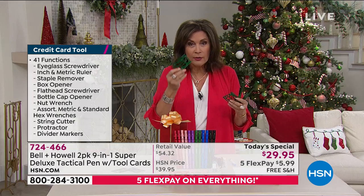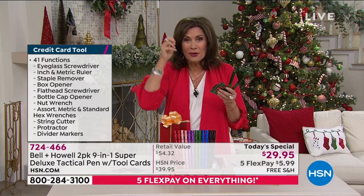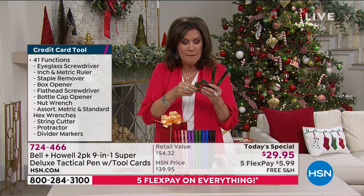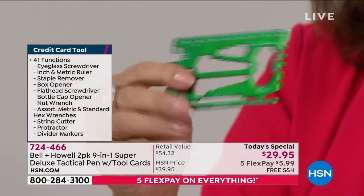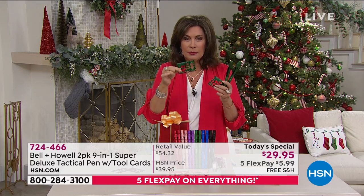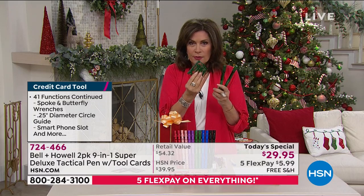This tool card is maybe my favorite part. You know how sometimes your eyeglasses' little screw comes undone? You've got a screwdriver for that. You have wrenches, rulers — so many different things you're able to do with the tool card. And I love it because it's metal. You'll just put this right in your wallet or handbag and keep it with you everywhere. You get two of these.